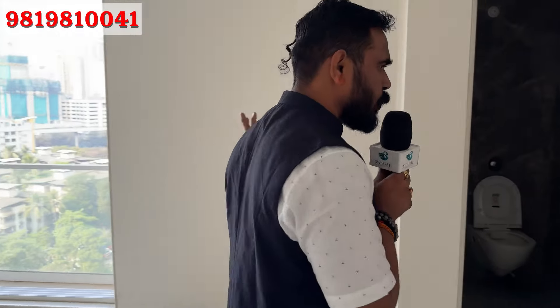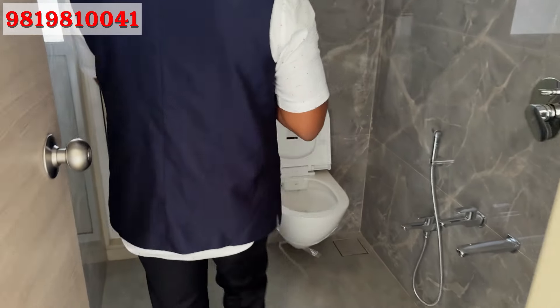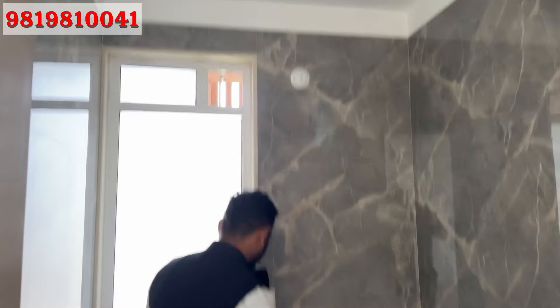Then there are two bedrooms and two bathrooms. The bathroom size — there is also a dry wall.